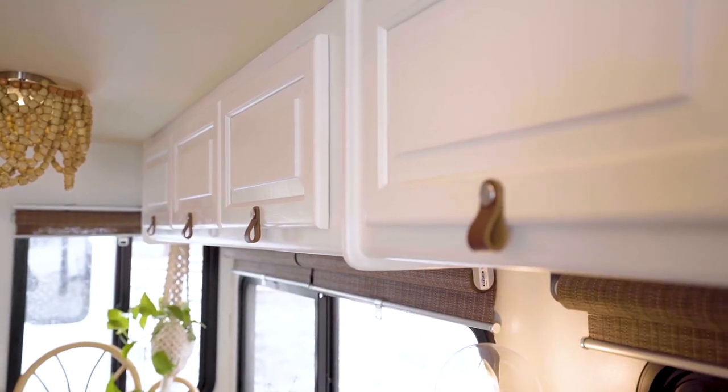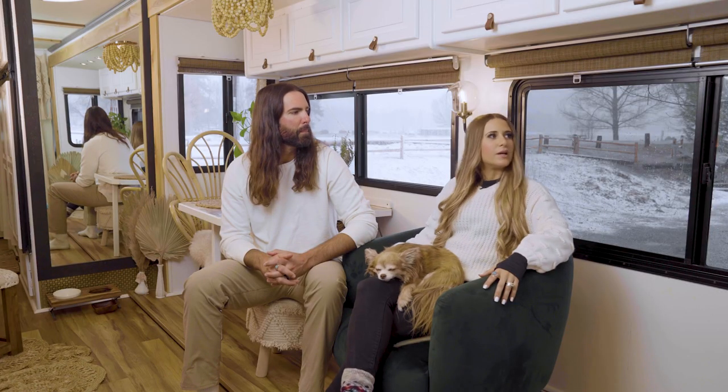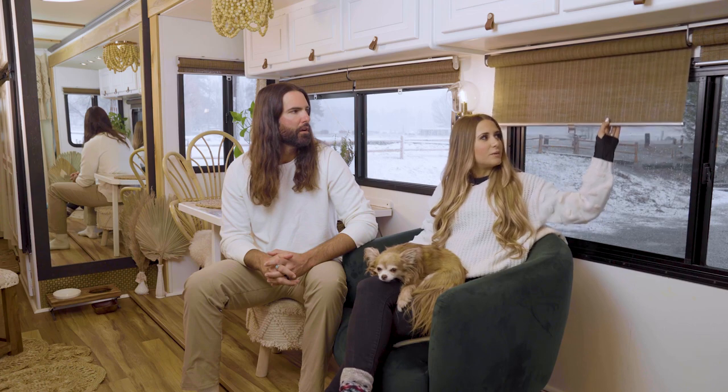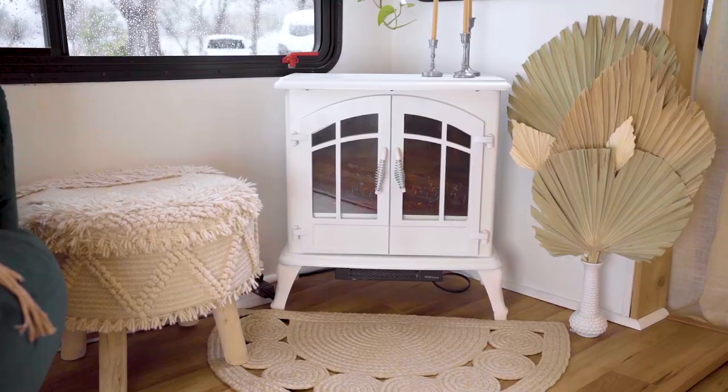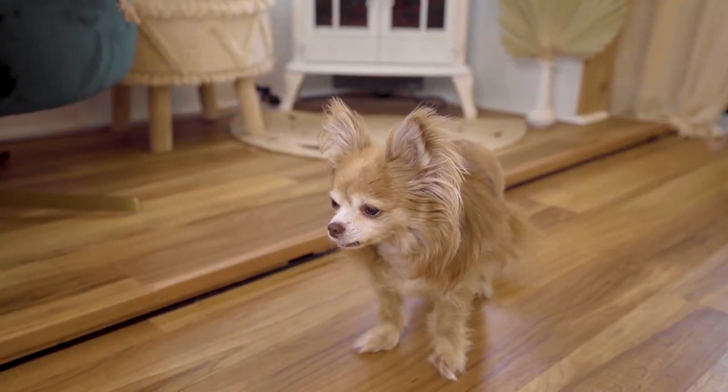Some simple changes we made are like the cabinet pulls. The backsplash was pretty easy to do. The window treatments — taking down the big boxy valances and putting these in, which are really easy to pull up and down, which is so nice. Our little fireplace was easy to pop in here; we love it and Bailey loves it — she sits in front of it.